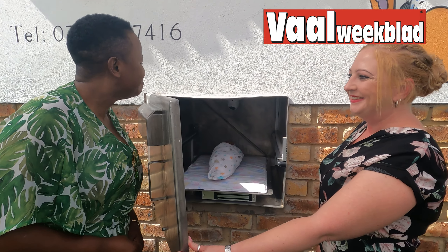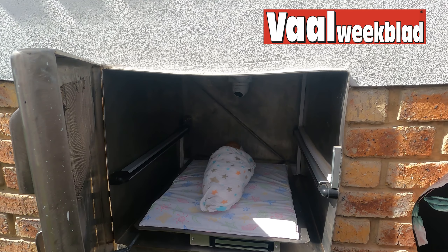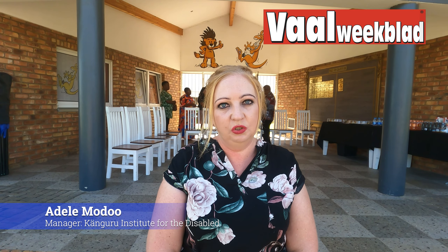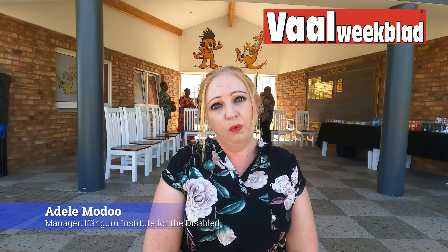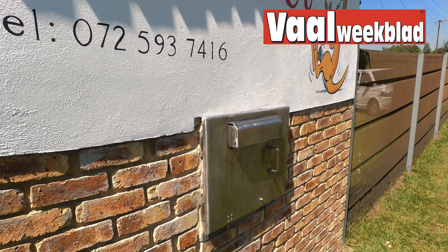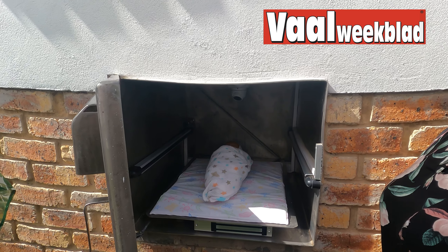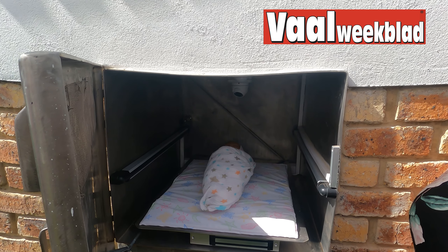The Baby Saver is basically a safe place where mommies can leave their children when they have made the decision to abandon or they're not able to take care of their children. It is a box in a wall that has security on the inside — security beams and cameras. As soon as the mom places the baby inside the box, the alarm goes off inside our home, and then the care workers go out and take the baby in and care for the child.